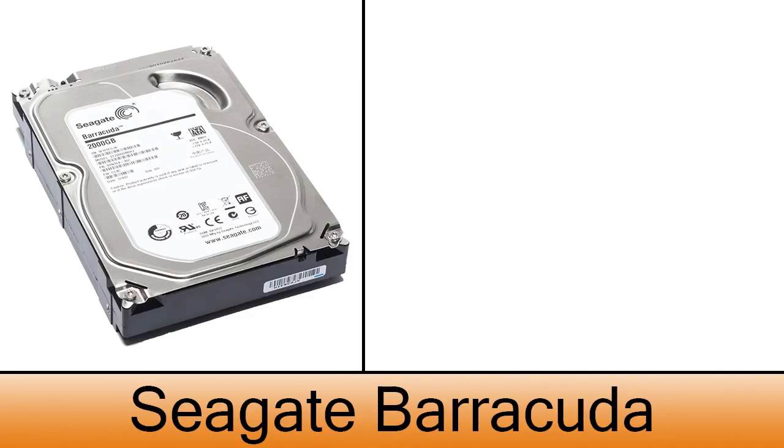For general storage, the Seagate Barracuda will do the job just fine. With 2 terabytes of capacity, space won't be a problem for you. The cost of this one is $85.